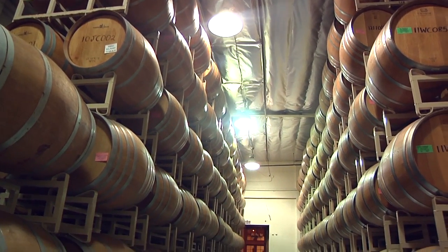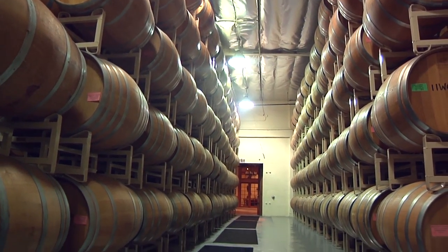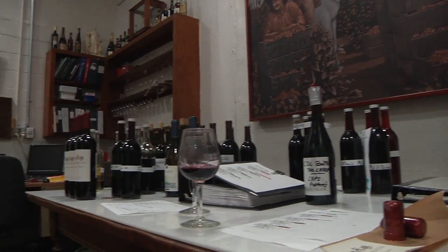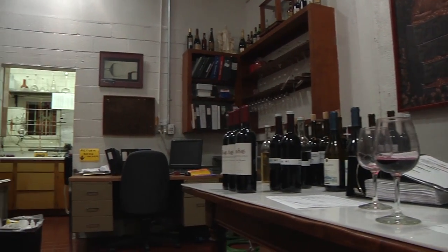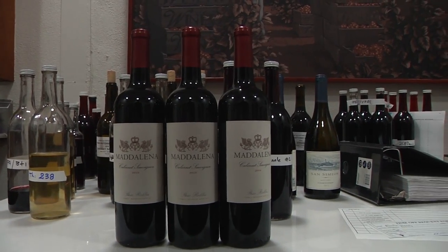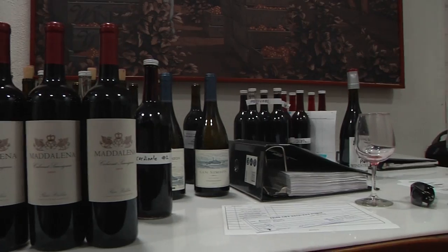I've definitely enjoyed having wine in my life. It has a lot of interesting connections to society. I'll go to a restaurant, bring a bottle of wine, and they usually either knock off money or you get something out of it. It's a great thing to trade — people like it, it's a good product to have in your hands.